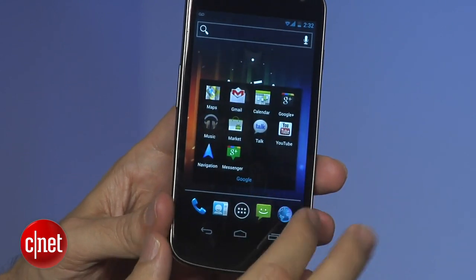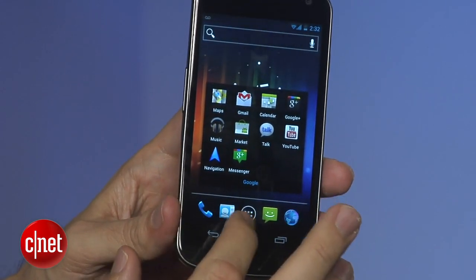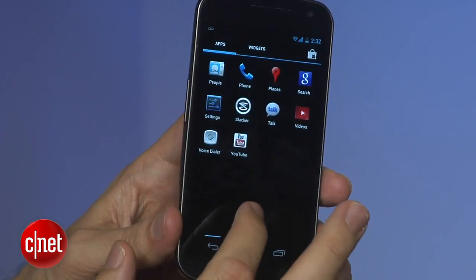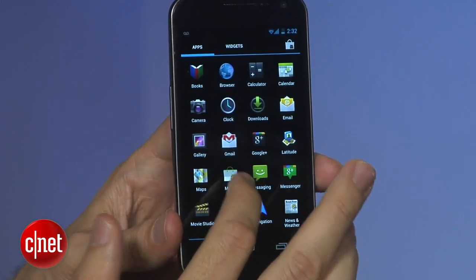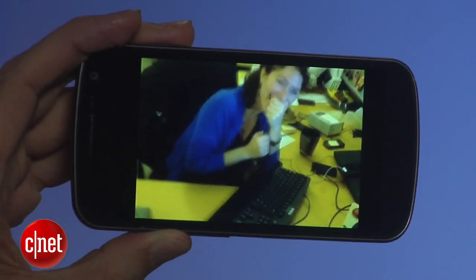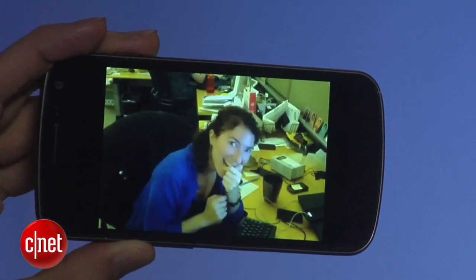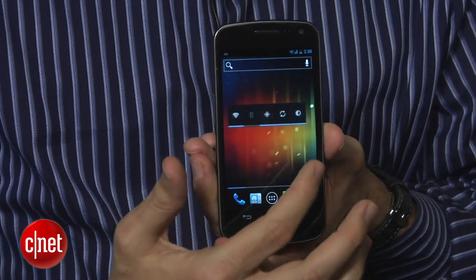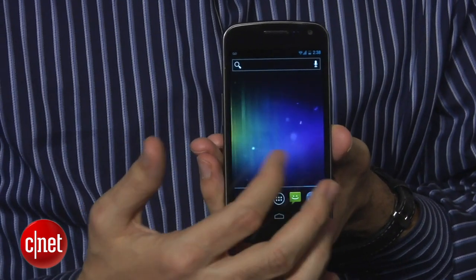For internal features beyond Ice Cream Sandwich, you'll find everything you're used to: messaging, organizer apps, access to the Android Market, all the Google apps, a five megapixel camera, and a camcorder. Since it is a Nexus device, it's a pure Google experience — no manufacturer overlay like HTC Sense or Moto Blur.